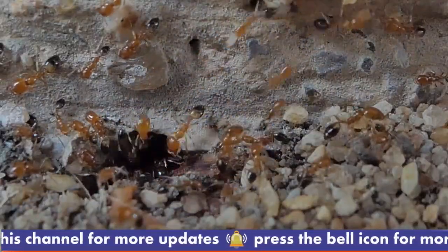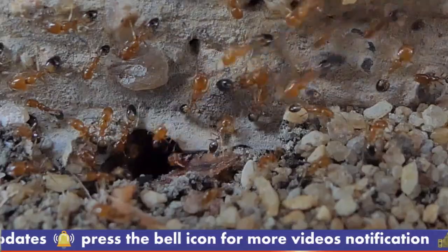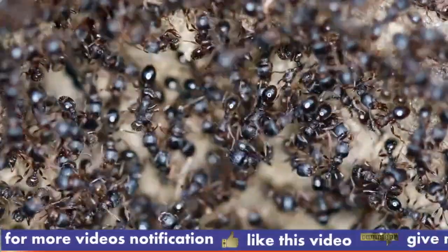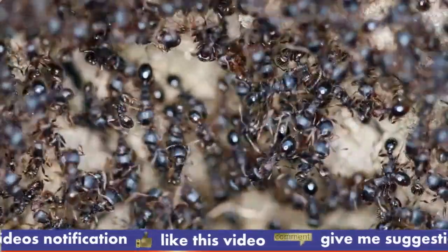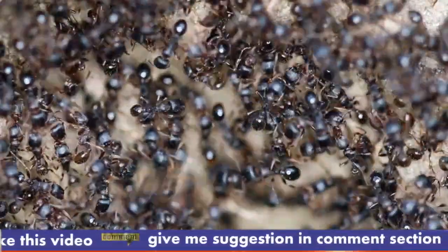Appearance and size: bullet ants are among the largest ant species, reaching about 1.2 to 1.5 inches in length. They have a dark, reddish-brown or black coloration, which helps them blend into the forest floor.